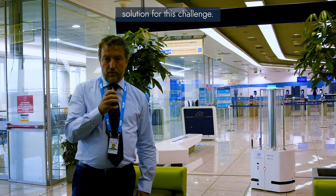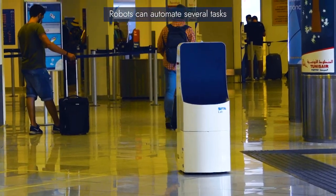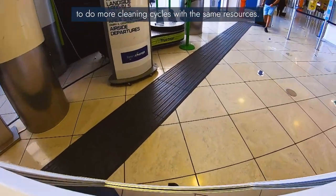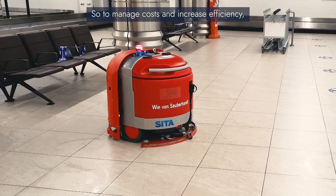We identified that a robotic solution can be a good solution for this challenge, as the robots can automate several tasks. This will allow airport authorities to do more cleaning cycles with the same resources, so to manage their costs.